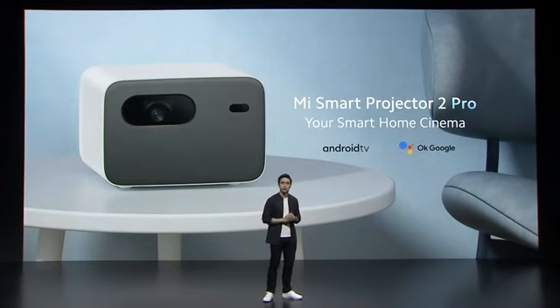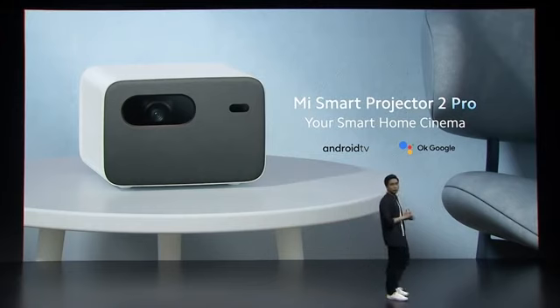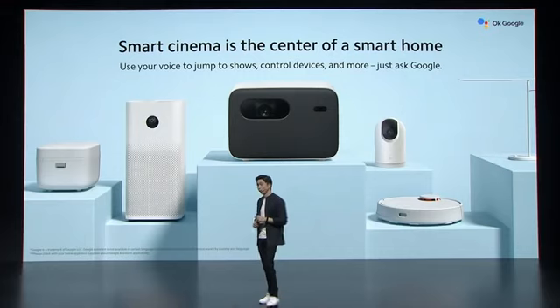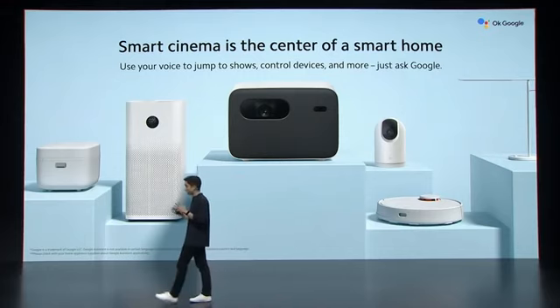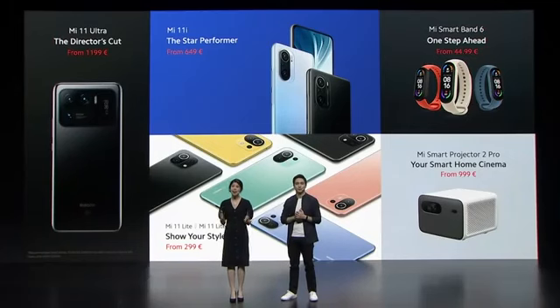I am excited to introduce Mi Smart Projector 2 Pro. It's everything you need to create your own smart home cinema. We call it smart because it is a smart hub for your smart home. That's Mi Smart Projector 2 Pro — your smart home cinema — available soon from just €999. Five amazing products for our global users. We're looking forward to seeing you next time.